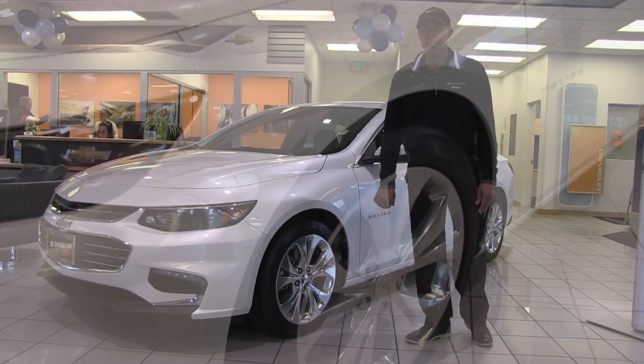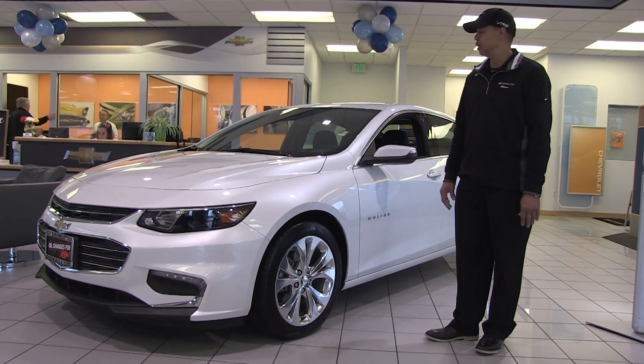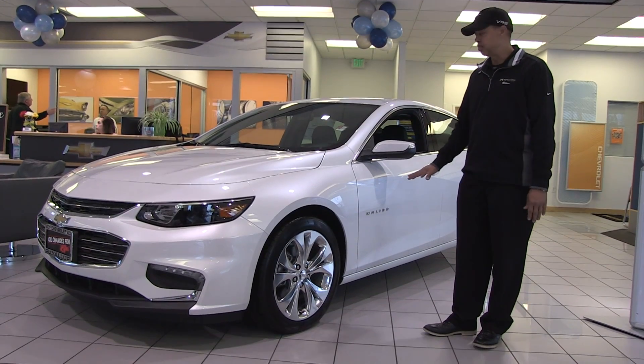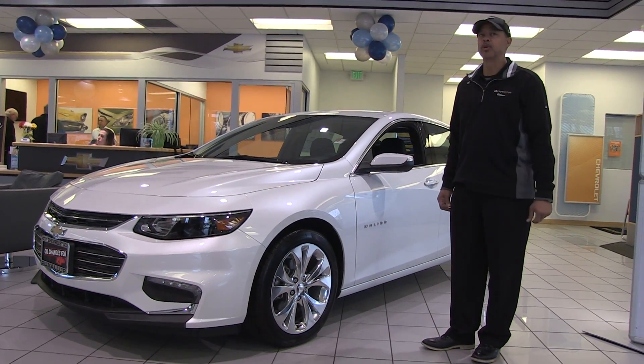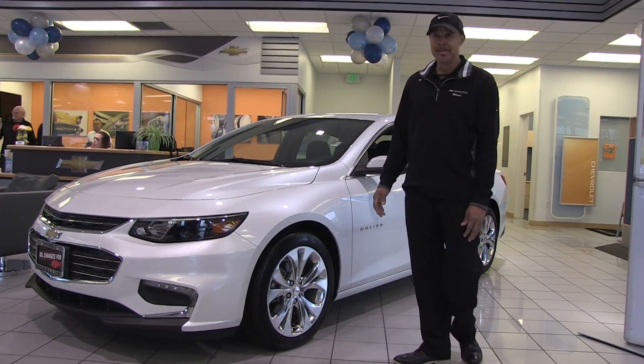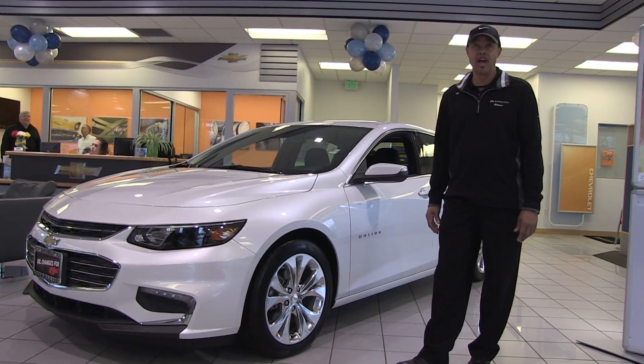Nice chrome alloy wheels — polished aluminum — really good look to the vehicle. Nice bold stance on this vehicle, wide wheelbase for a comfortable ride. The handling is just spectacular; just wait until you get into one and drive it.